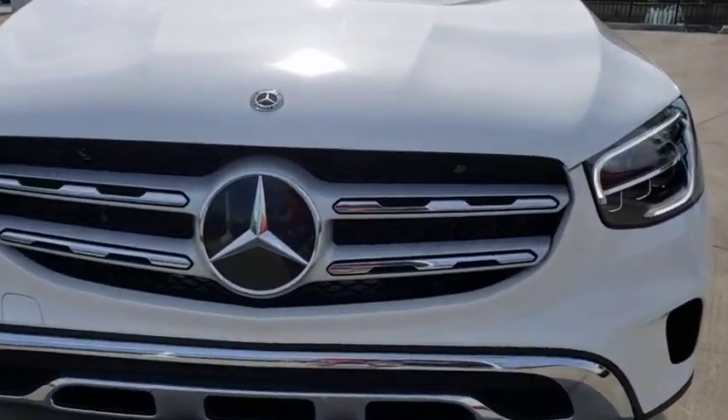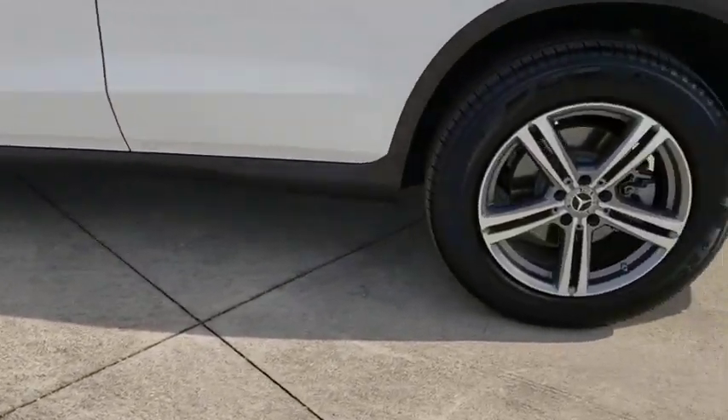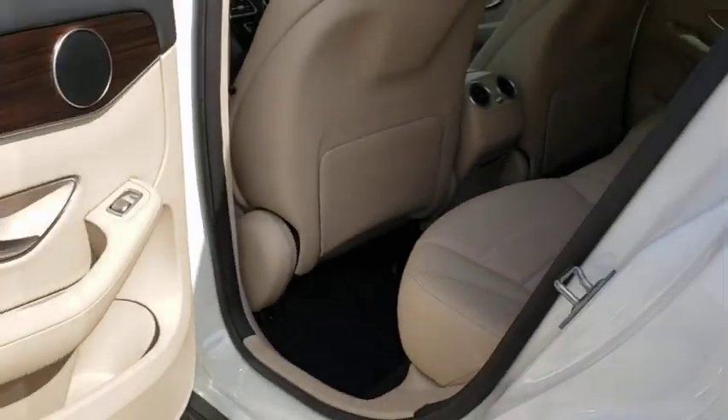Leather-wrapped steering wheel, Bluetooth, adjustable steering wheel, power steering, aluminum wheels, four-wheel disc brakes, cruise control, auto-dimming rear-view mirror, floor mats, keyless start.